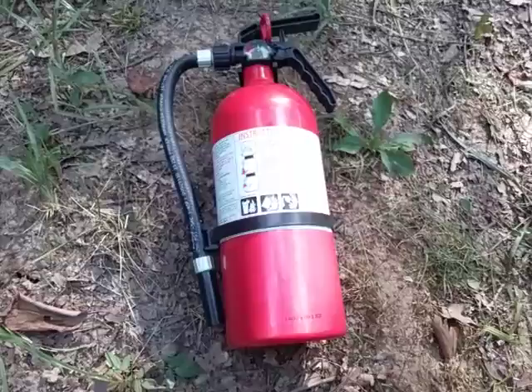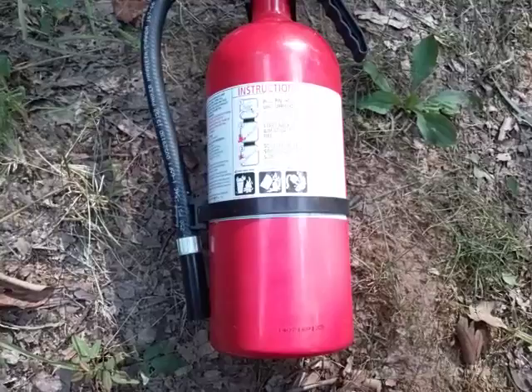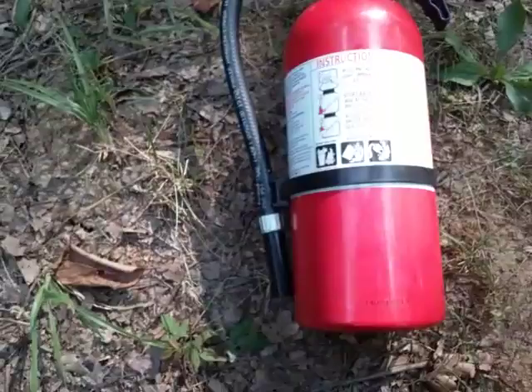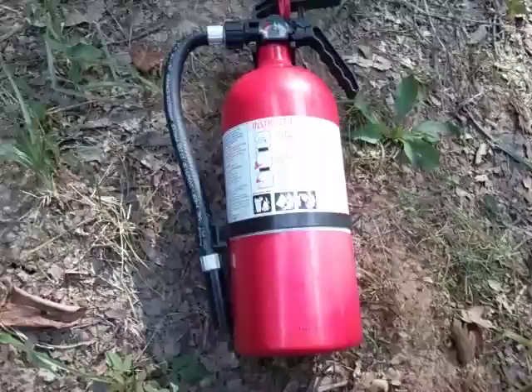It says right here it's an ABC dry chemical powder fire extinguisher, classification 2-A:10-B:C, tested to various standards. You can even use it for marine use — Type B:C, Size 1 for marine use — so it's a very versatile fire extinguisher.